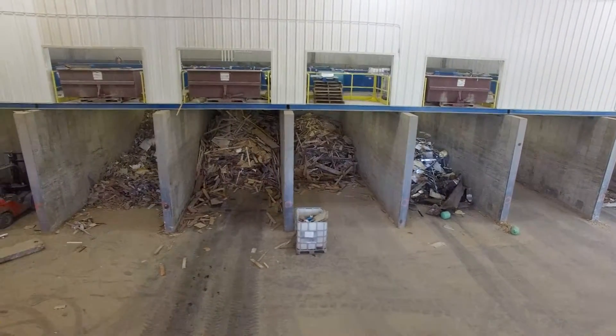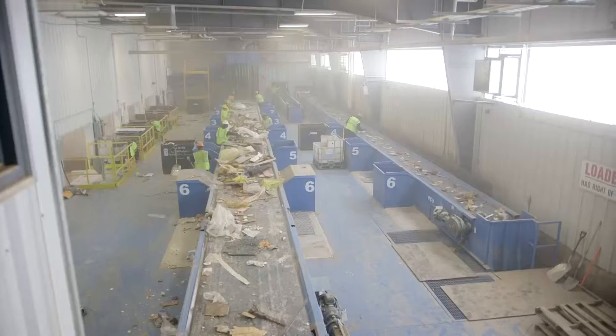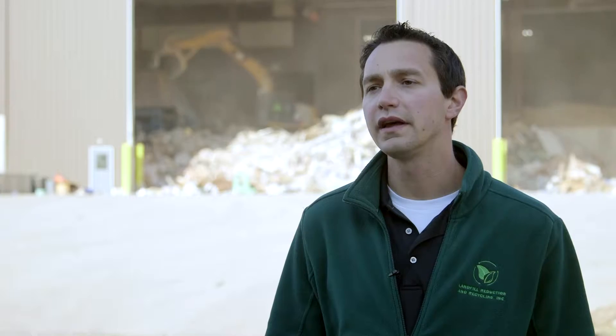The county was generating a fair amount of debris that could be recycled on site, and looking at a long-term sustainable option, we got with the county several years ago and decided that it made sense to operate a facility at their existing transfer station.